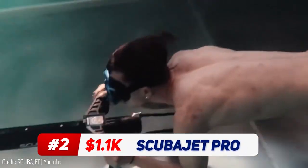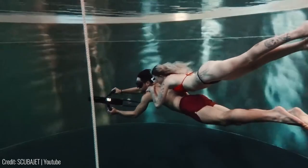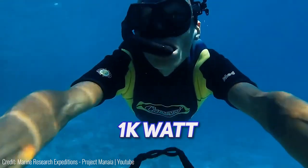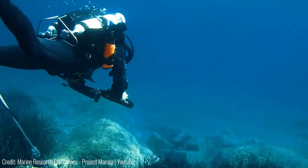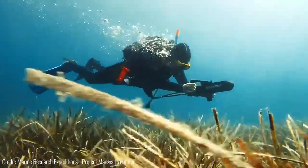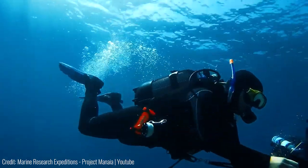The ScubaJet Pro takes diving to the next level. Dubbed the world's most versatile water jet system, it's a tiny tube with handles that drives you forward through the water. Not only is every single component waterproof, but the 1,000 watt motor in it is also powerful enough to propel you as far as the seabed. Plus, it's fully modular, so you can switch different parts to make it bigger or smaller depending on your need. You can also swap its battery on the go, which goes for about 4 hours on a single charge. The jet is also very portable since it weighs about as much as your average water bottle.